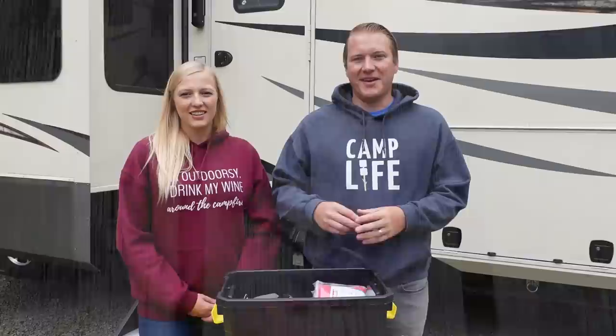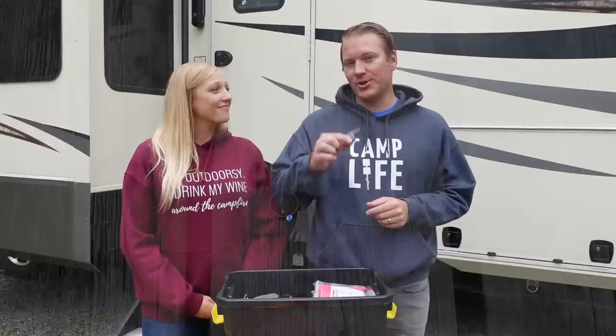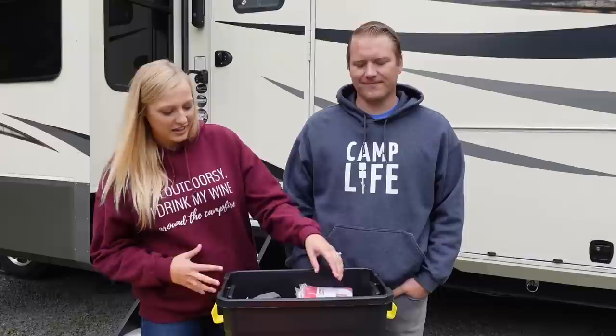Next up is a simple and cheap addition — it's actually an emergency whistle. We really like these because they can be heard up to a mile away since they're 120 decibels loud. Cheap, easy addition just in case you need to be found.